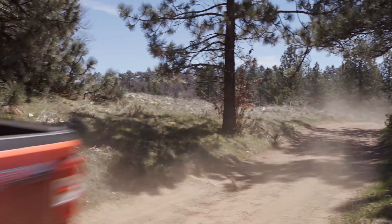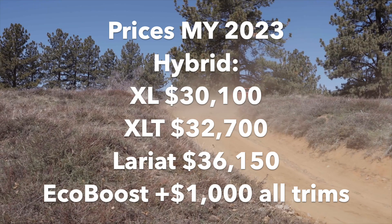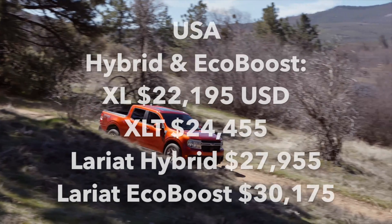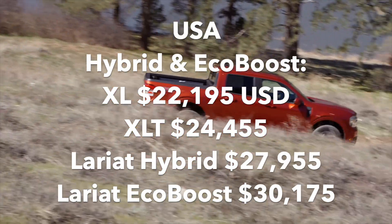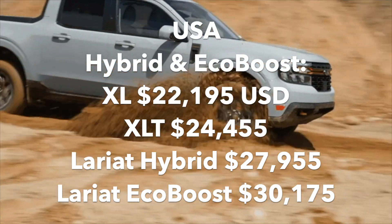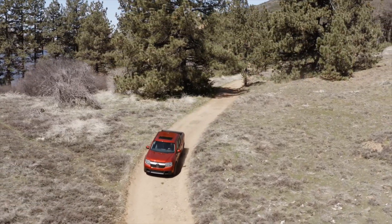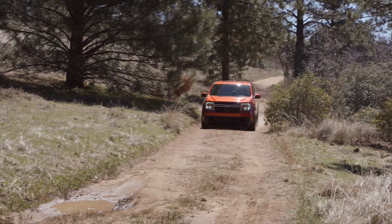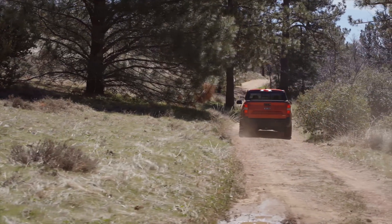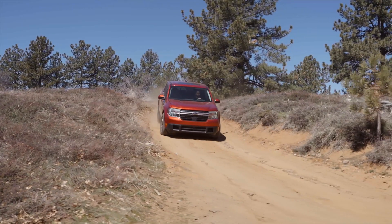Prices across the Maverick lineup are higher by at least $2,000 for 2023 models, although a straight-across comparison is clouded by changes within trims. The top-spec Lariat, previously only available with the EcoBoost engine, can now be had with the standard hybrid power unit. Also new is the Tremor package, with two levels of various off-road and appearance bits added — $3,400 and $5,400 in Canada. In an era when consumers are getting a lot of value from built-in packages, Ford offers the Maverick with a list of options longer than the ever-lengthening receipts you get at supermarkets and drugstores. It's smart counter-marketing that gives thriftier buyers the choice of paying less by cutting out features.